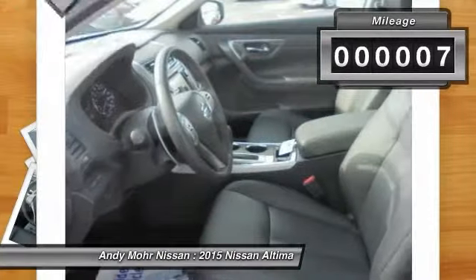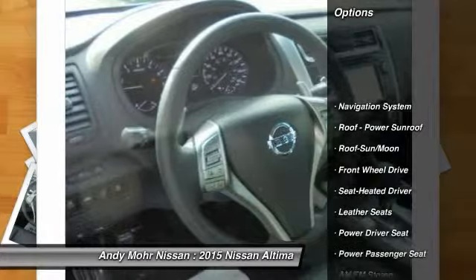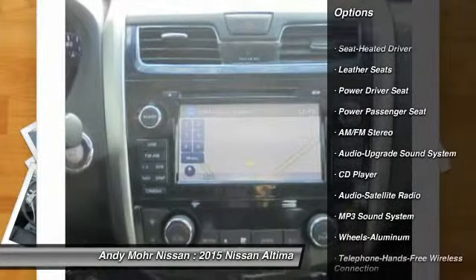This vehicle has less than 100 miles. Here are some of this vehicle's great options: traction control, anti-lock braking system, power passenger seat, navigation system.